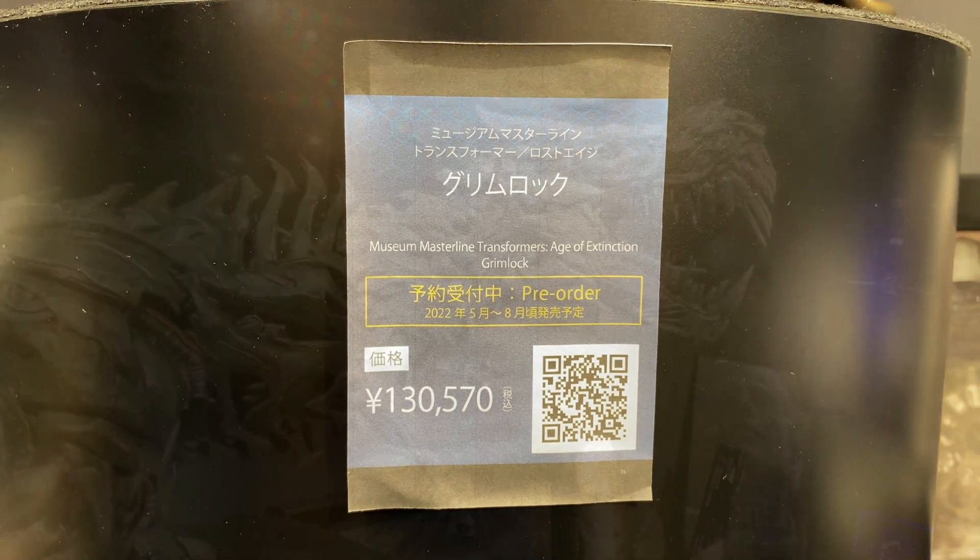This is a non-scale figure, but it's kind of small. It only weighs 6.2kg and it's 37.7cm high. Very cool. I love Grimlock from Transformers and Dinobots.